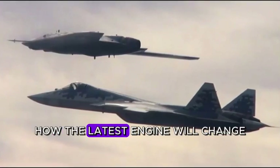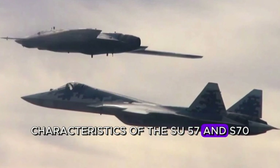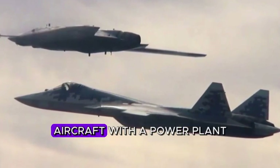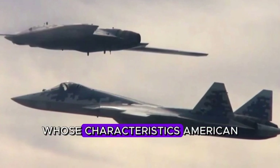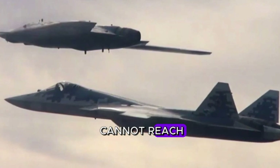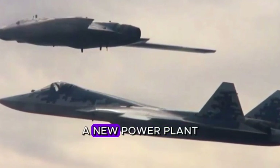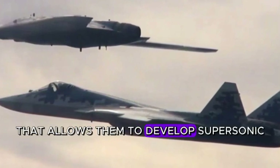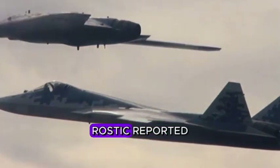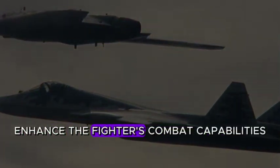Cruise supersonic speed — how the latest engine will change the combat characteristics of the Su-57 and S-70. The Russian defense industry has equipped the latest aircraft with a power plant whose characteristics American, Japanese, and Chinese developers cannot reach. Russian fifth-generation Su-57 fighter jets have begun to be equipped with a new power plant that allows them to develop supersonic speed in non-afterburning mode, the state corporation Rostec reported. This innovation will significantly enhance the fighter's combat capabilities.